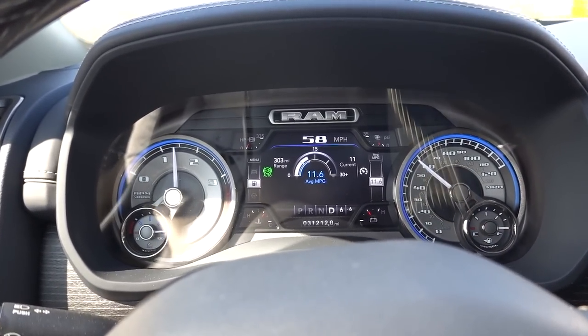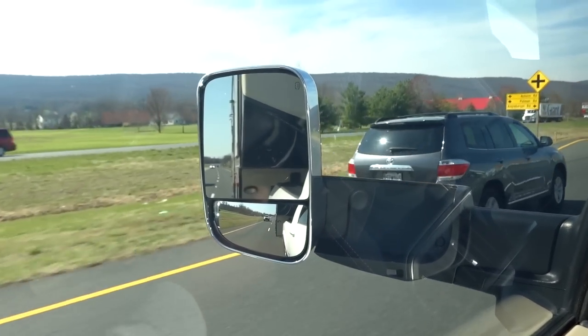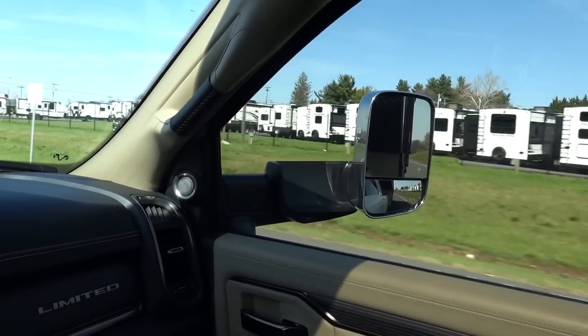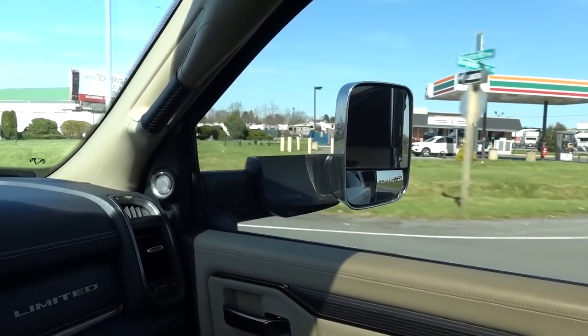I guess that's to show proof that I'm actually towing a trailer today too — that might be important to some guys. There is a 40-foot trailer, about 14,500 pounds give or take, hooked up to this Ram 3500.